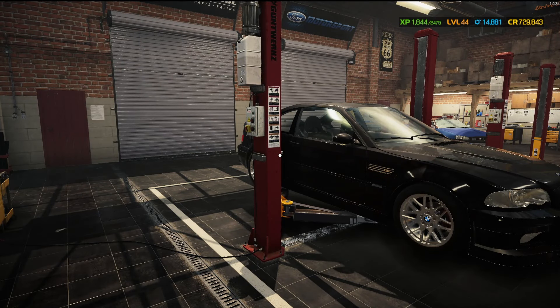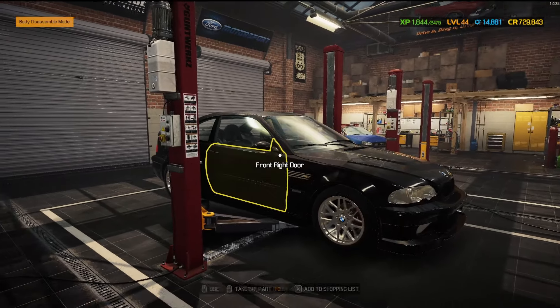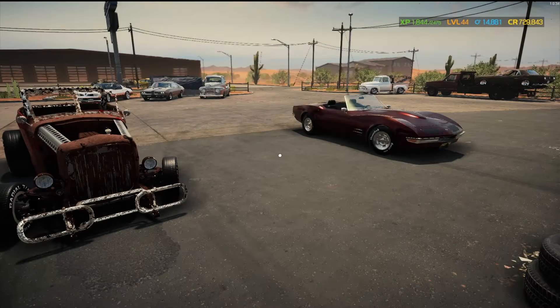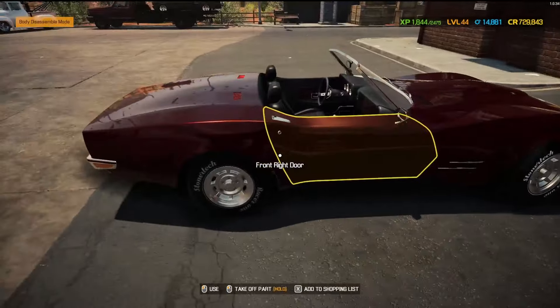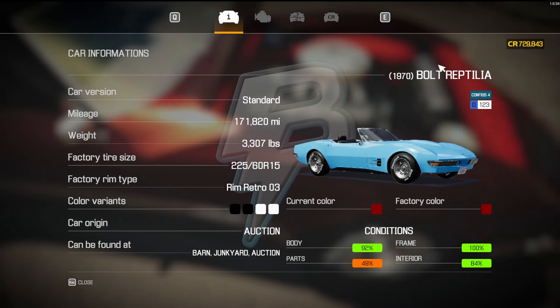Hey, what is happening all you mechanical maniacs? Quasar here, welcome back to another episode of Barn Bargains and Other Cheap Challenges. Last week we built this beautiful Corvette — our Bolt Roulette Reptilia 1970.